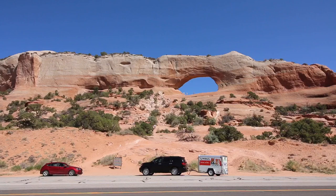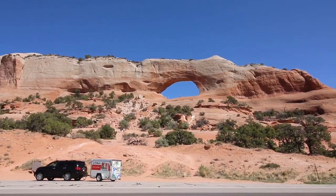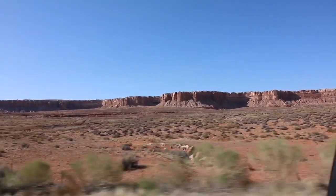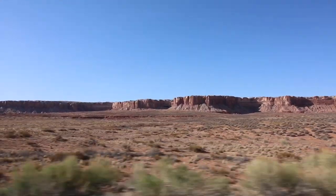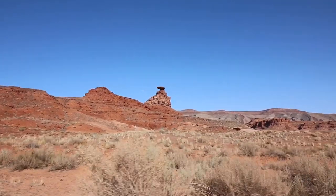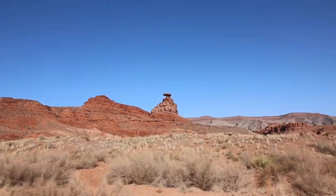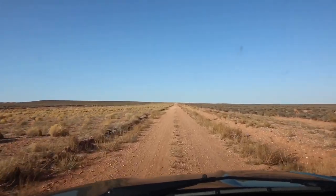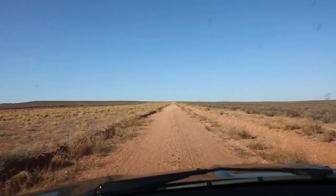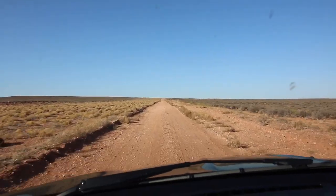Just down the ways a bit is this archway — a natural formation. Check that out! Zipping right along, we should be getting pretty close to one of my favorite places, Monument Valley. Right up there is one of the iconic pieces of this area's landscape, referred to as the Mexican Hat Rock.